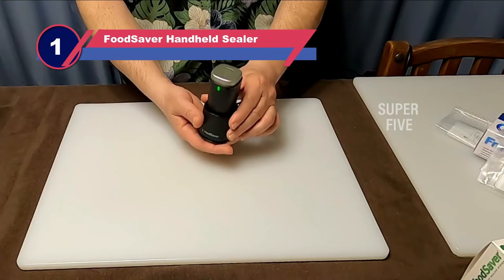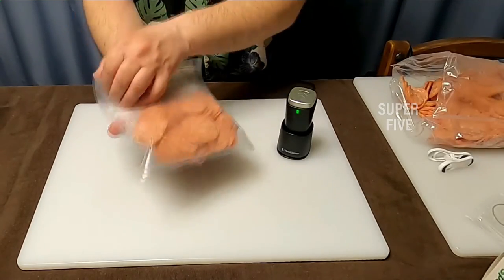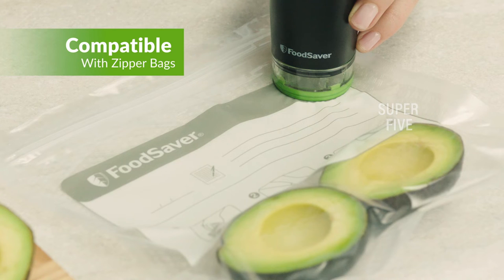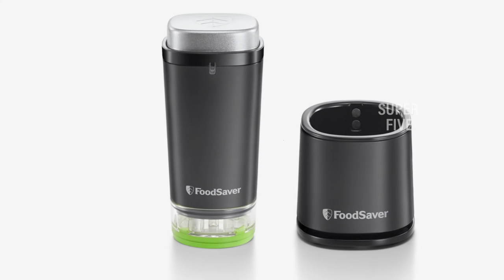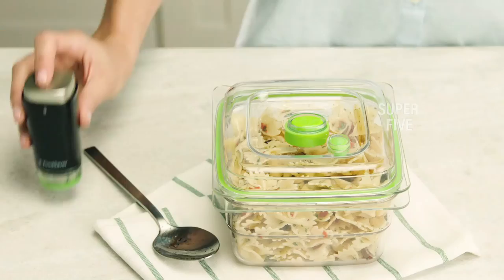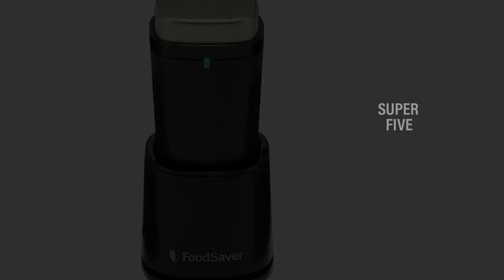Number one: the FoodSaver 31161370 handheld vacuum sealer. Its powerful vacuum technology removes all of the oxygen from the sealer bags, resulting in a sterilized environment so food won't go bad as quickly. For maximum efficiency, use it with FoodSaver canisters or bags. On a full charge, the rechargeable battery can seal around 61 quart bags, and the battery can be recharged in 24 hours with the included charging dock.